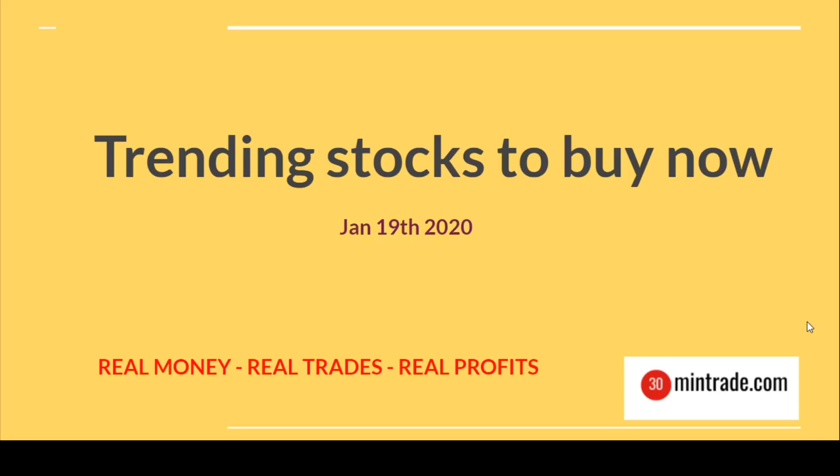I recommend those stocks to you — when to buy, when to sell, how the market is going, and all kinds of recommendations. I give all those recommendations every day in this video. So let's see how the market is working right now and what to pick up today. Let's jump into a few stocks.